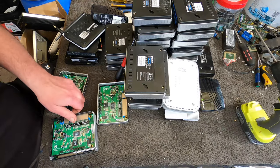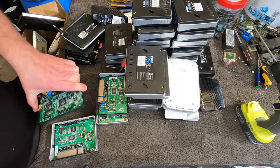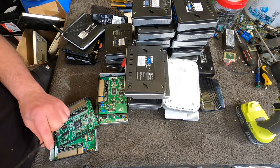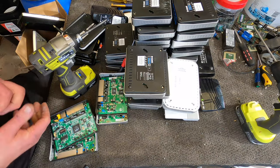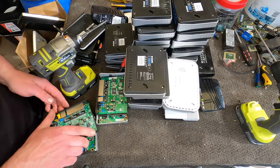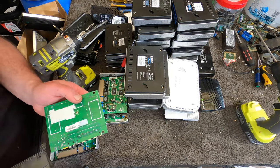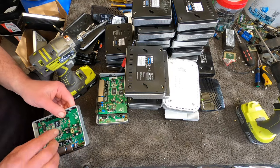I'm looking forward to going out there and bringing it back, so I'll give you all a little look at what I bring back. Hopefully it's really exciting and a lot of good value circuit boards. It's all good, it's all happening.